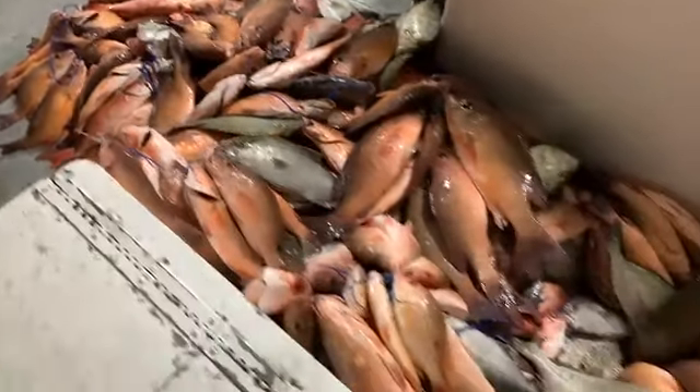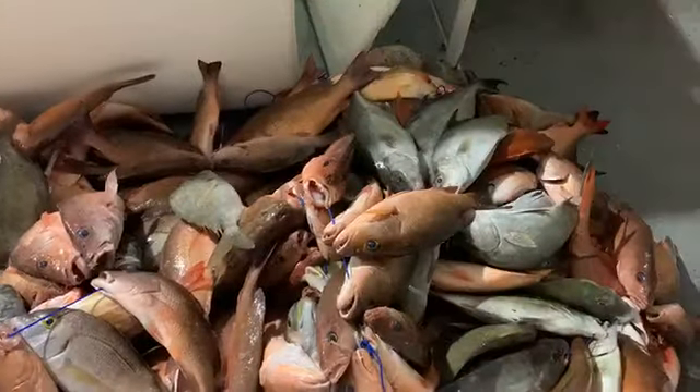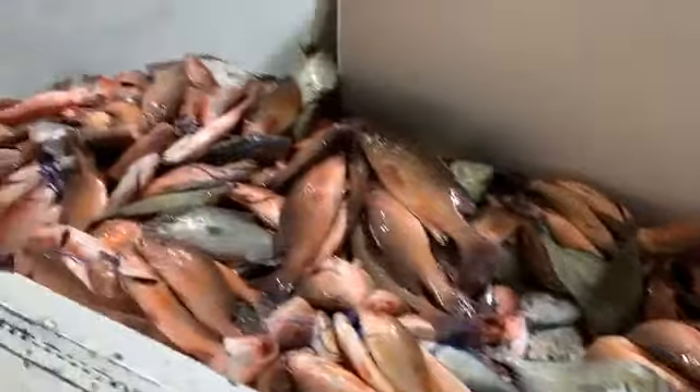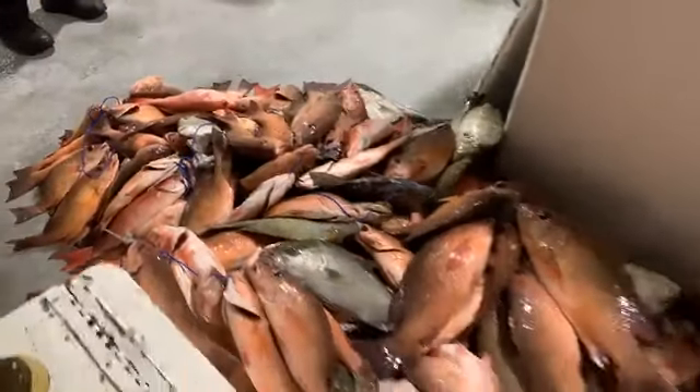Lots of big mangroves, some nice big porgies, some scamp in there, a few red groupers, some amacos, lane snapper, a little bit of everything. Looks like a nice big old pile of fish. There's some triggers hidden in there too.